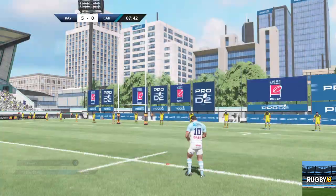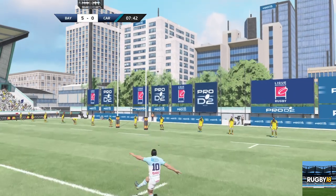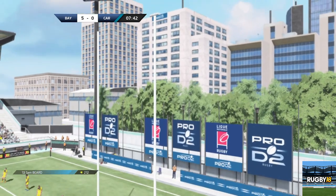Voyons maintenant cette transformation. Non, c'est trop à droite. En effet, c'est trop à droite. La transformation est ratée.